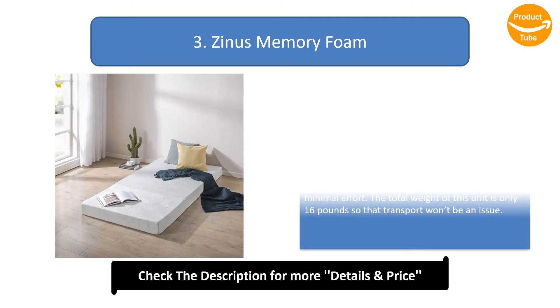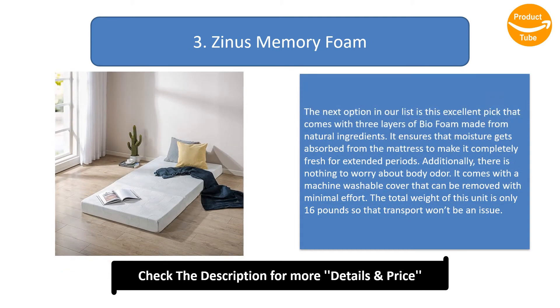Number 3: Xylos Memory Foam. This excellent pick comes with three layers of bio foam made from natural ingredients. It ensures that moisture gets absorbed from the mattress to keep it completely fresh for extended periods. There is nothing to worry about body odor. It comes with a machine washable cover that can be removed with minimal effort. The total weight of this unit is only 16 pounds, so transport won't be an issue.